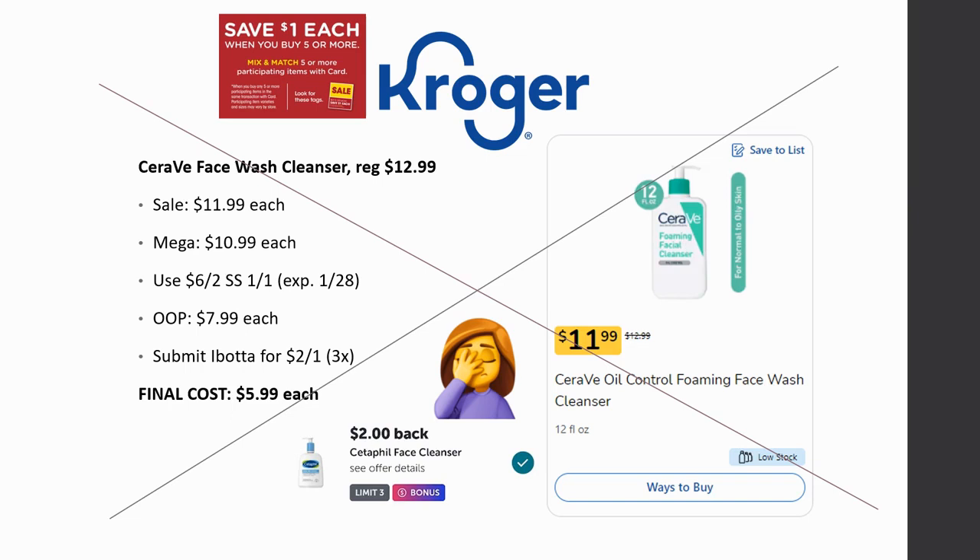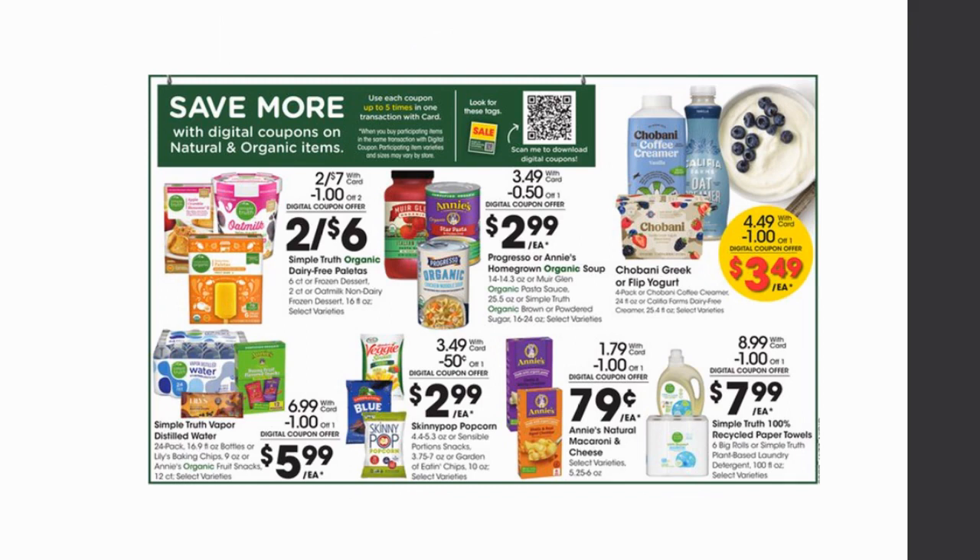I'm going to plead that I woke up at 4 a.m. and I was tired. A couple of you commented about the CeraVe face wash — my rebate was from Cetaphil, not CeraVe. I actually remember looking it up on Ibotta under Cetaphil — I don't know what happened. I'm sorry, please delete that whole deal. I apologize — always double-check my deals before you head to the store. I'm not perfect, and I felt really dumb about this. It's honestly not the first time I've mixed up products in a video.